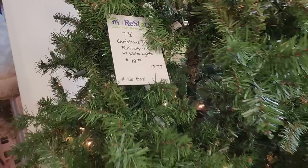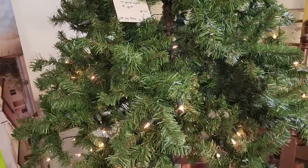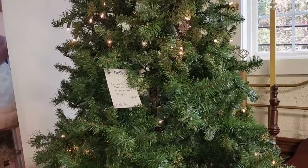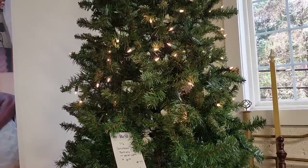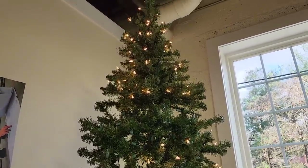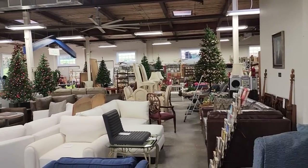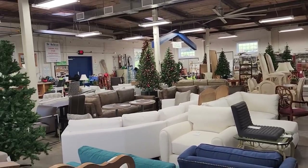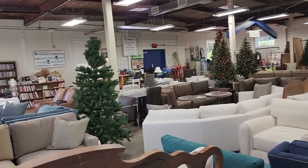And they've got tons of Christmas trees still left here. This one was partially lit, but it still looks fabulous — it's $18 for a seven-and-a-half-foot Christmas tree. You could buy a couple of strands of lights, which I think they sell here for just a dollar or two. And like I always tell you, when you shop at the ReStore, you're going to get something, but you're also going to help someone else with home ownership and home repairs.